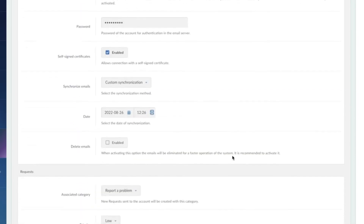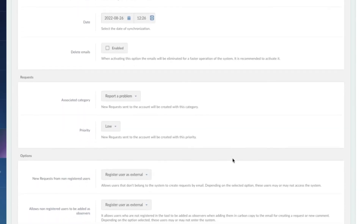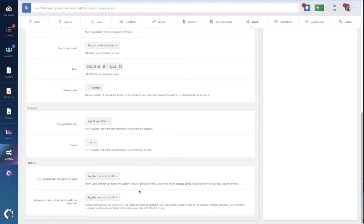Some other great features below allow you to handle unregistered and registered users as well as categorization of incoming tickets. In this case, we're going to use 'report a problem' as the default and make sure that things are set to a low priority. There are two more settings below for registering external non-registered users and the same for how to handle CC users that are not registered in the system. These are great features for tagging people on tickets that need to get involved as soon as possible and go a long way toward helping improve resolution times when using email tickets.